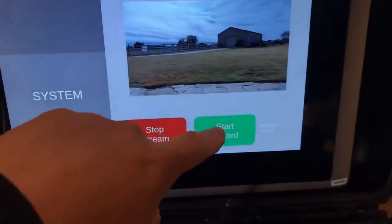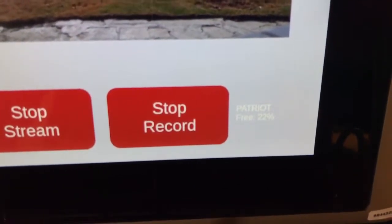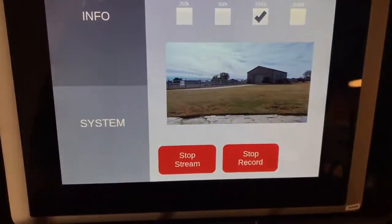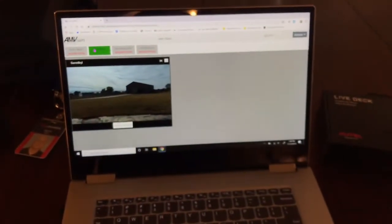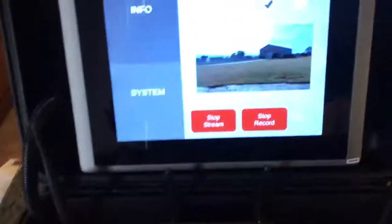Once the thumb drive is in, you'll quickly see it says 'Start Record.' So this is now recording, and it also gives you an indication of how much space is left on the thumb drive — so if it gets low, you can grab another one and get ready to swap them out. At the same time, I'm also streaming to my laptop over here, so it's streaming and recording simultaneously.